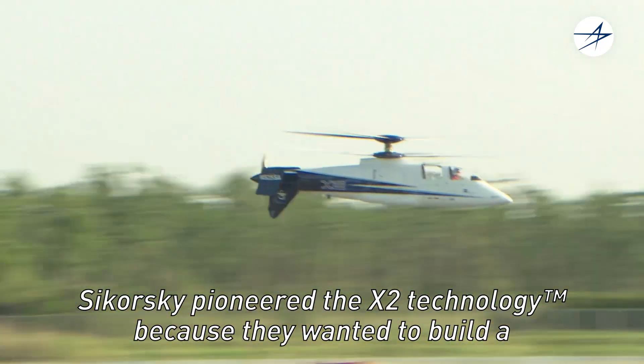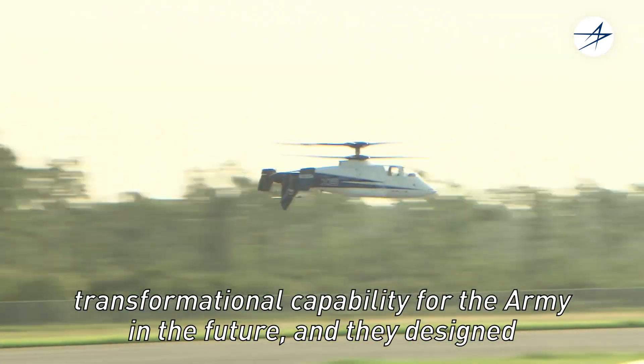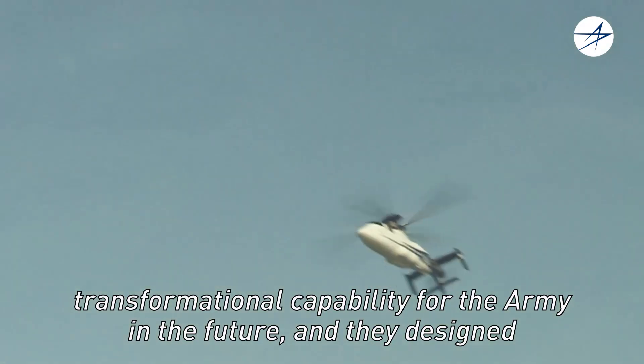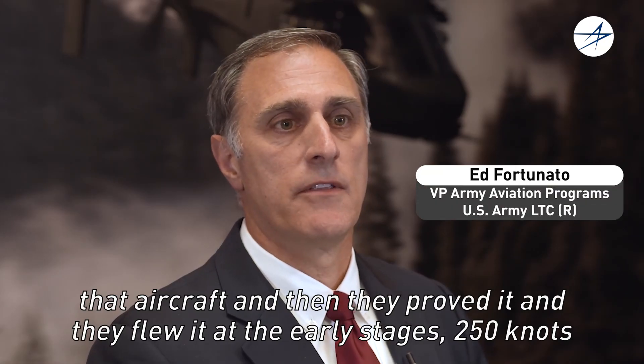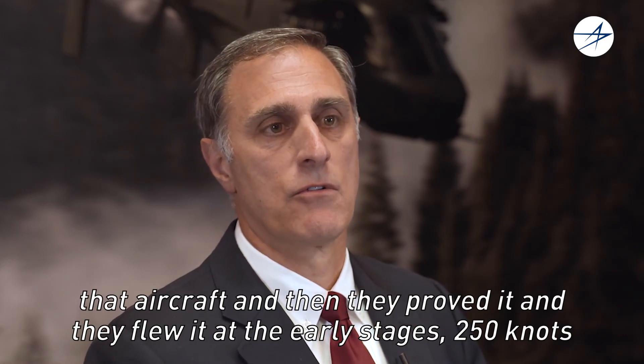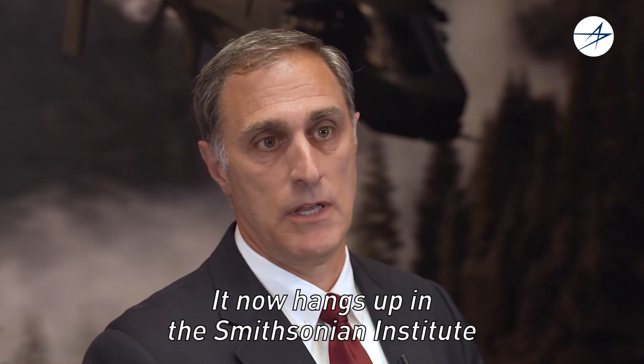Sikorsky pioneered the X-2 technology because they wanted to build a transformational capability for the Army in the future. They designed that aircraft, proved it, and flew it at the early stages at 250 knots. It now hangs in the Smithsonian Institute.